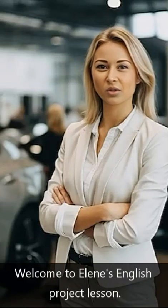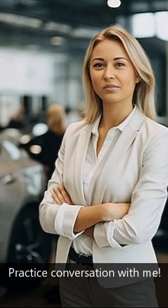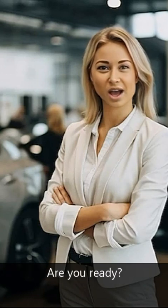Welcome to Eileen's English Project Lesson. Practice conversation with me. Me red, you blue. Are you ready?